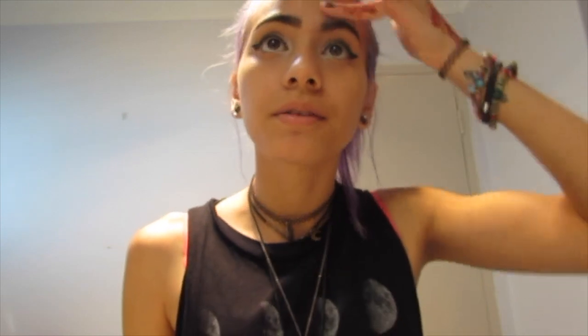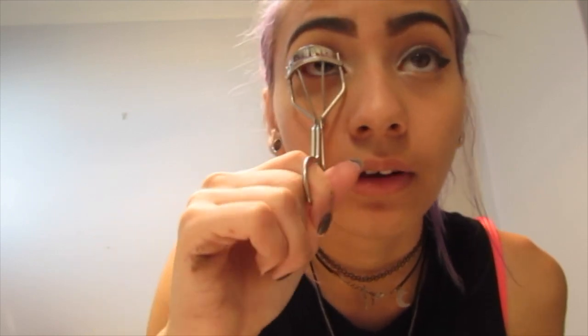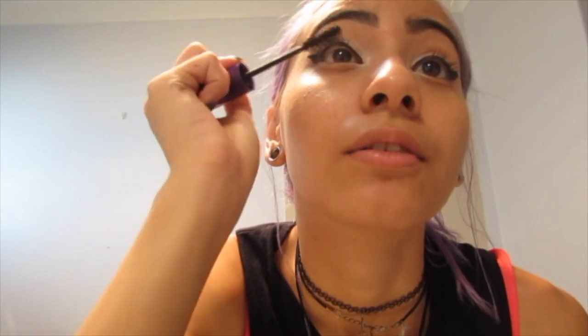Those are my eyebrows done. Moving on to curling my lashes — I just press it down a couple of times. I forgot to mention this is an everyday makeup look; sometimes I add face dots, eyeshadow, or skip things. I use Essence mascara, this purple one. A lot of the products I had in my last video I still have because I use my makeup sparingly.